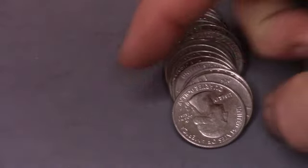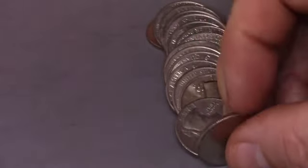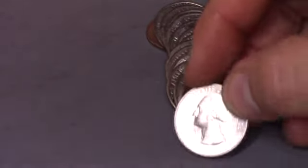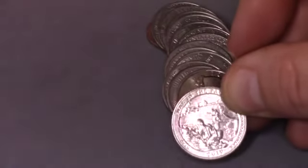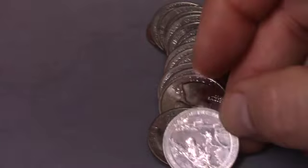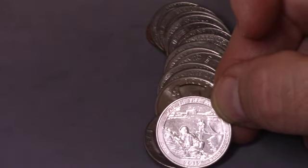This is roll 6 and we have got an S mint mark. We've got a proof. It is not a silver proof though. Oh, look at that — that is a War in the Pacific. That is awesome. That's one of my favorite coins. And that is an actual War in the Pacific proof. That is our first find in a box, sixth roll in. Let's keep going.